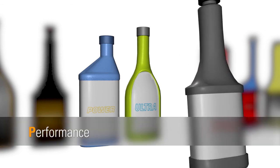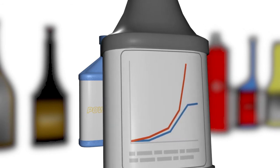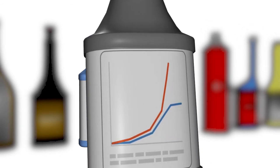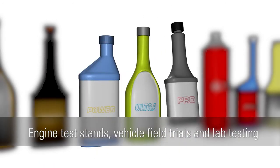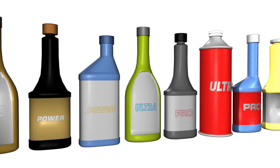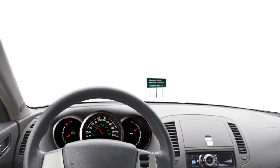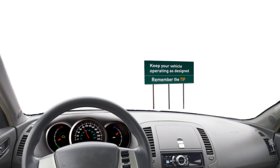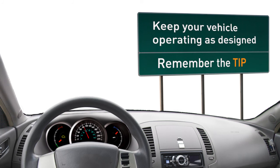Additive marketers should be able to support their performance claims with proven testing data, based on industry-recognized procedures for engine test stands, vehicle field trials, and laboratory testing. So look for performance data generated from real industry testing. Removing deposits and keeping them from forming in your engine is one of the easiest maintenance programs motorists can perform to keep their vehicle operating as designed. Remember these tips, and you're well on your way to finding the gasoline additive that brings maximum performance for your engine.